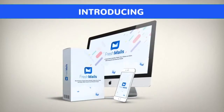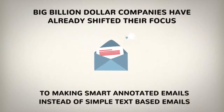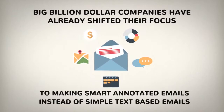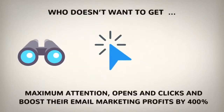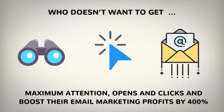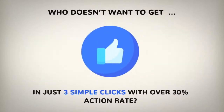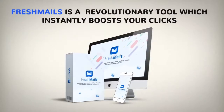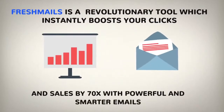Introducing FreshMails. Big billion-dollar companies have already shifted their focus to making smart annotated emails instead of simple text-based emails. Who doesn't want to get maximum attention, opens and clicks, and boost their email marketing profits by 400% in just three simple clicks with over 30% action rate?